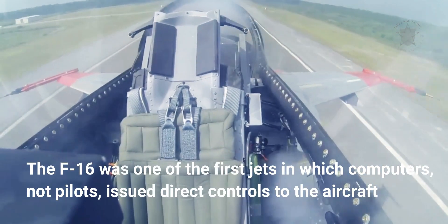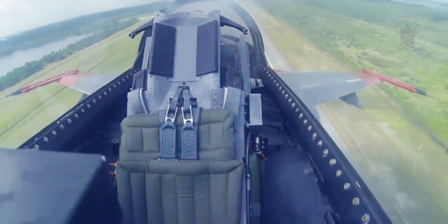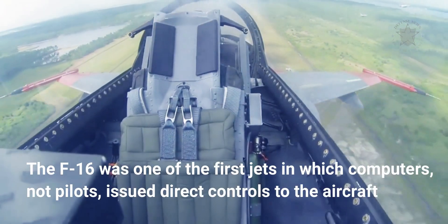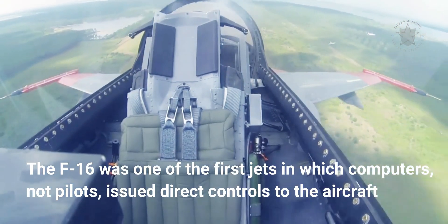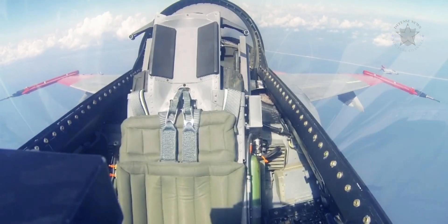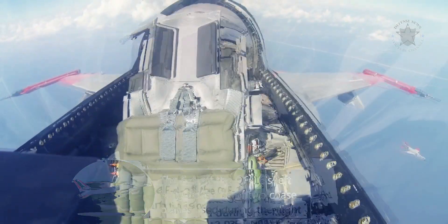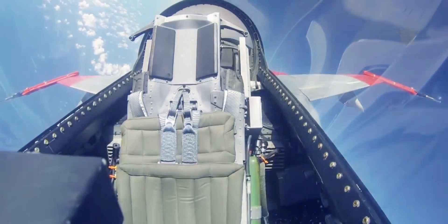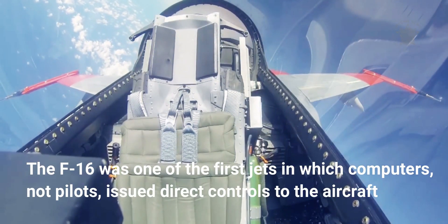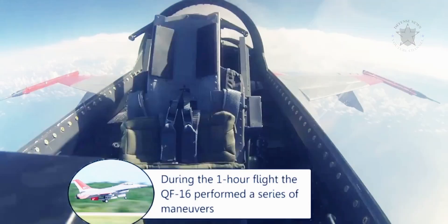The F-16 was one of the first jets in which computers, not pilots, issued direct controls to the aircraft. Tapping into that system is much easier than working with physical actuators that push manual flight controls. The kit allows the drone to take off and land and perform fairly complicated aerial maneuvers. Typically the drones don't land, however, because they're shot down.